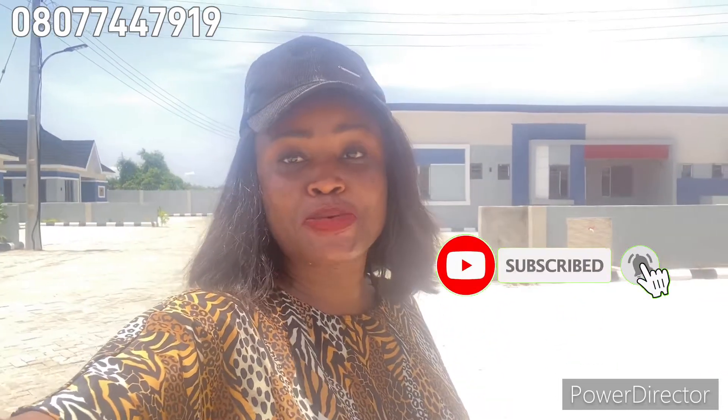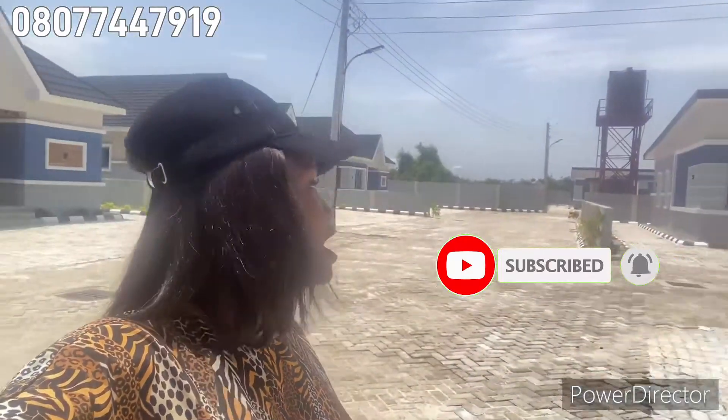Good day investors, this is your able director Victoria from Big Crest Properties. Right here is a house for sale in Awoyaya — this is the Peak Bungalow Phase Three right here in Awoyaya.